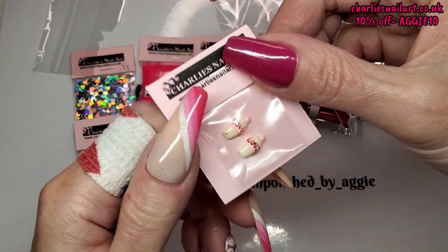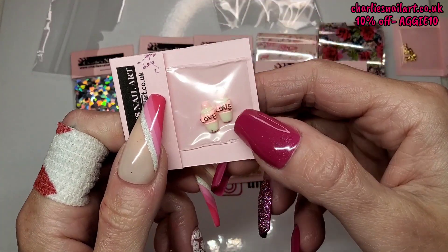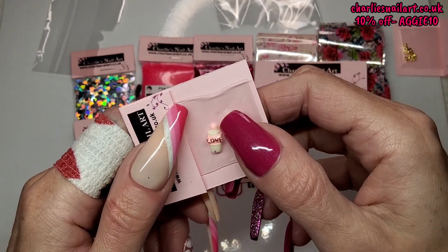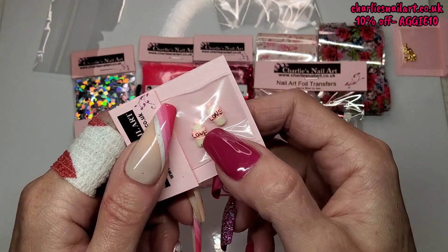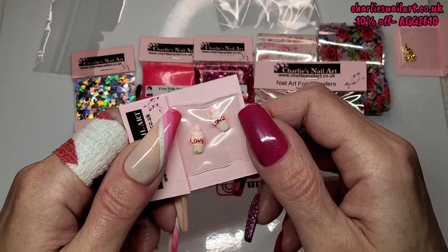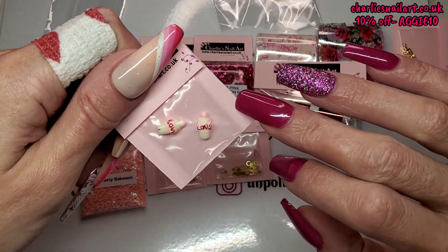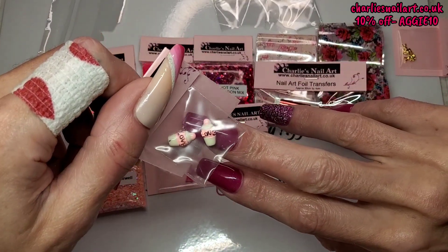Then we've got some Love Potion little bottles — they're like small kawaii charms. I'd personally use them on a set of kawaii nails or something novelty. They are very small though.